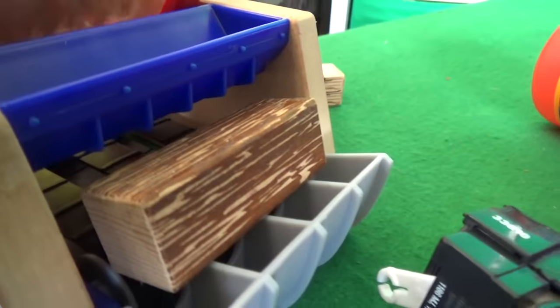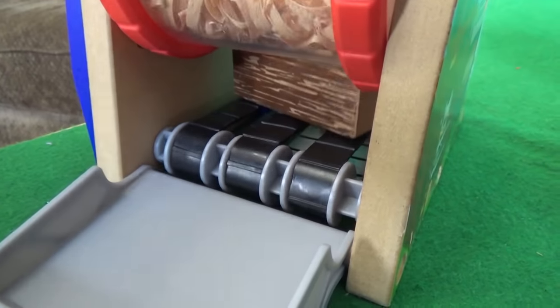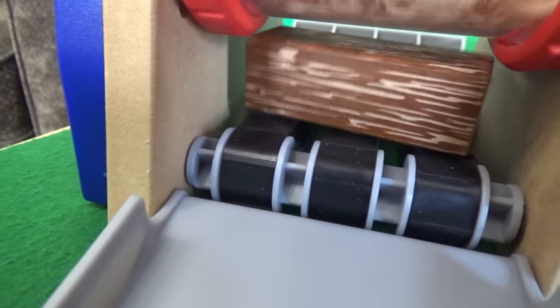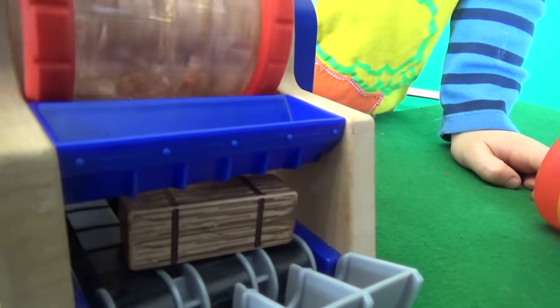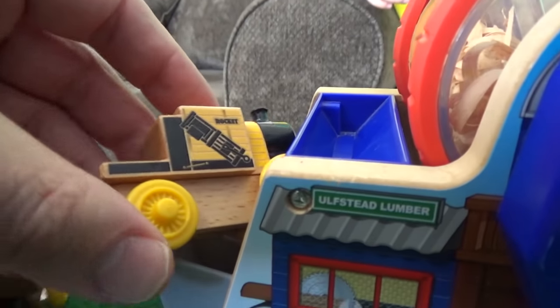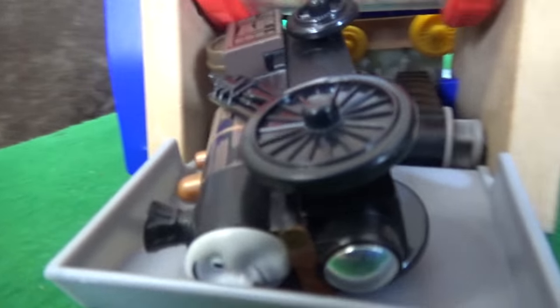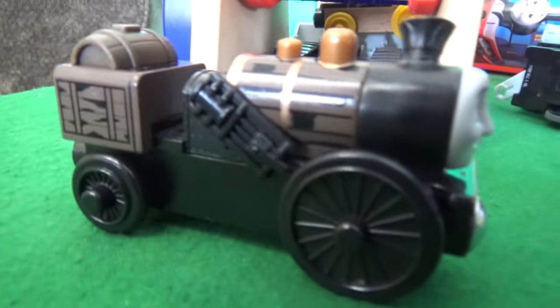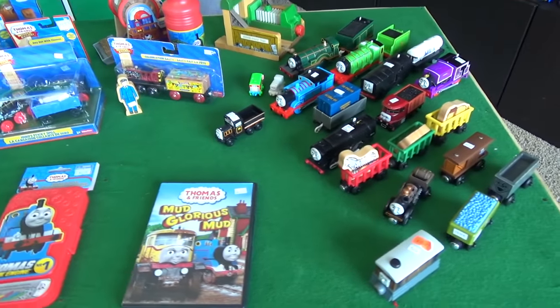You put the wood in there and keep turning — we're spinning and that's how the wood comes out. You think if we put Thomas wood on this side, he'll come out Thomas-shaped on the other side? We're gonna take Thomas wood — put him on this side — hey look, he came out! You might have done that in reverse. Well, guys, this wraps up our Totally Thomastown video!